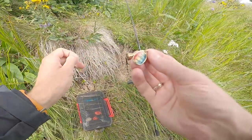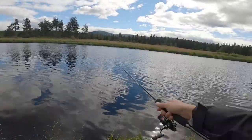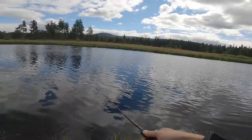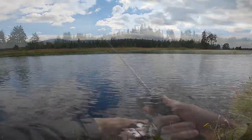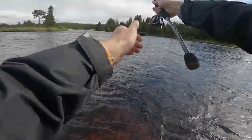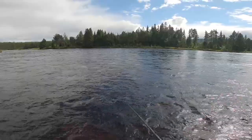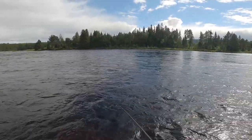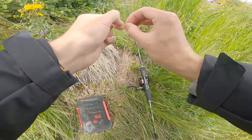I will try to cast this spinner, number two. I tried to cast it — nothing happened.